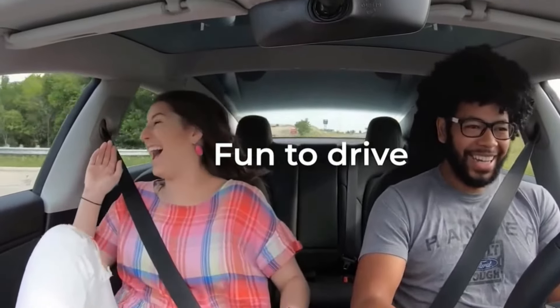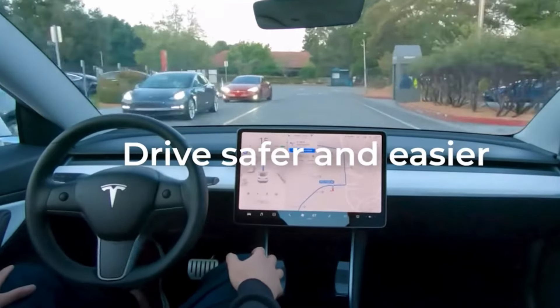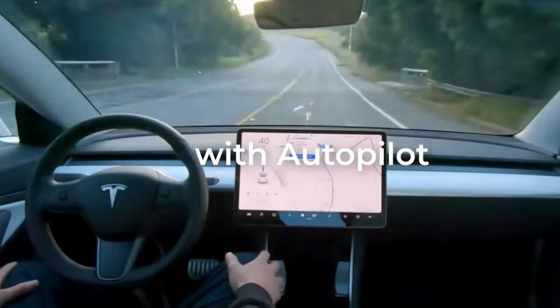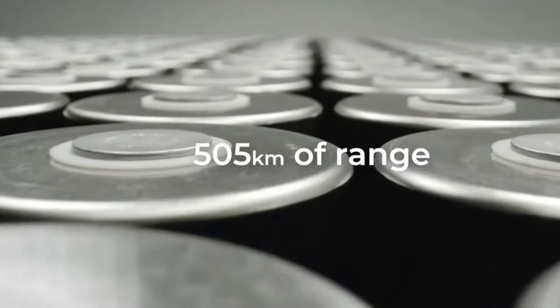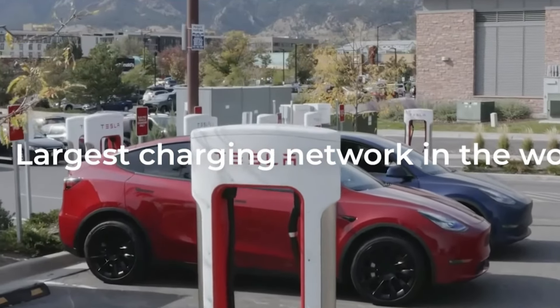Hey, what's up everyone? Welcome back to CarReview today. We're taking a closer look at the 2025 Tesla Model Y. This white metallic beauty boasts a modern and futuristic design, featuring a wide body, aggressive stance, and large round LED headlamps. Let's dive into the details.